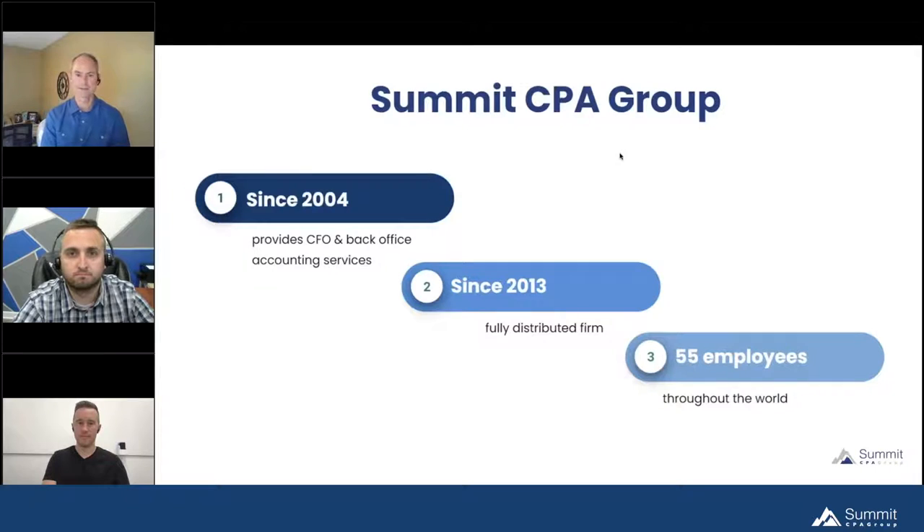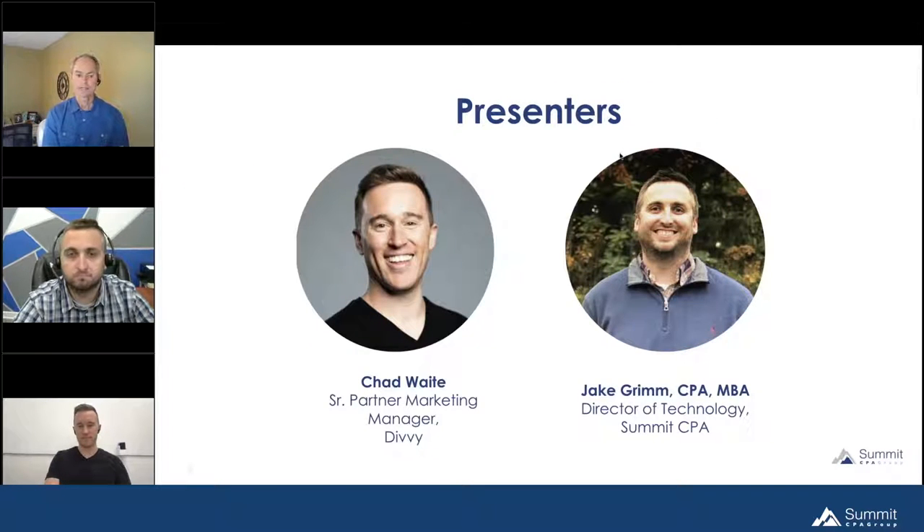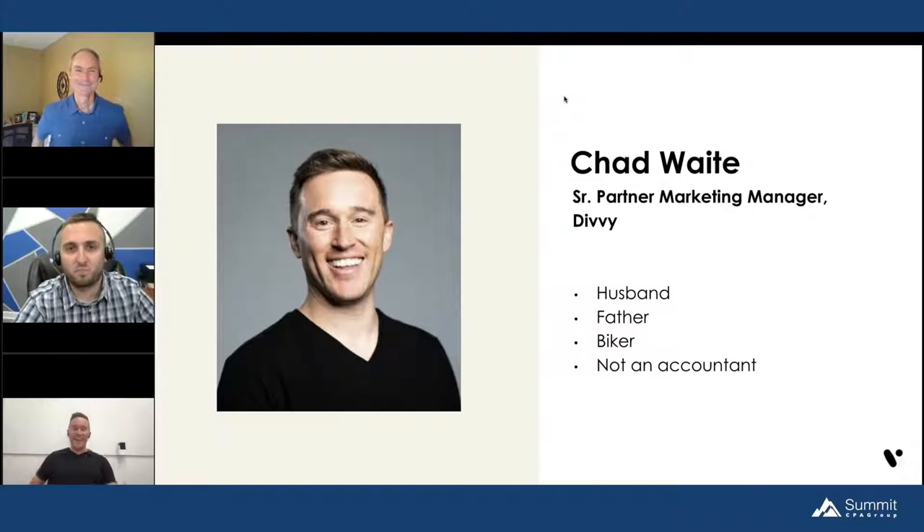Our speakers today: Chad Wade is a senior partner of marketing and a manager with Divvy — he'll be doing most of the presentation. Jake Grimm is the Director of Technology at Summit CPA Group. We have a fair amount of experience with Divvy so we have some things to add. Welcome, Chad — I'll turn it over to you and in a couple of minutes I'll launch the first polling question.